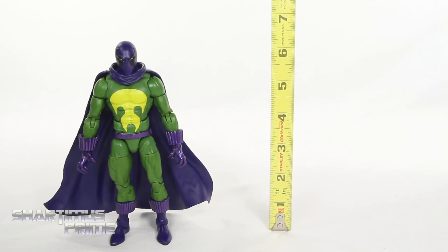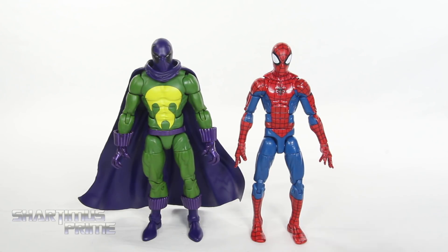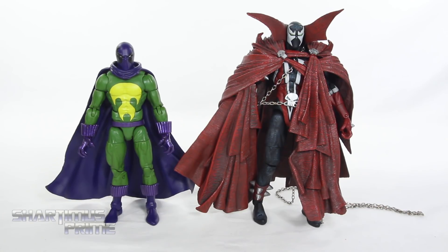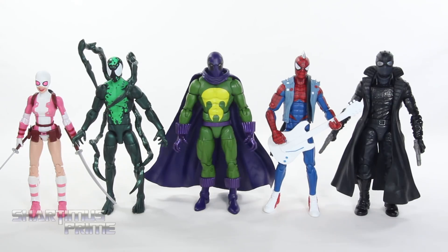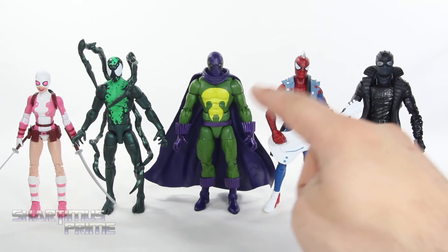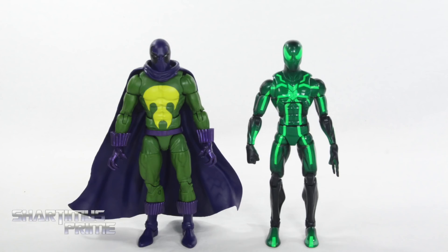Prowler stands at about six and a half inches tall. Here he is next to the Pizza Spider-Man figure — do you think they should have used the Pizza Spidey mold for the Prowler figure? He is supposed to be able to impersonate Spider-Man, but these two look like totally different people. At the same time, I kind of like having a different body mold, and this does look like Prowler to me. Here's Prowler next to the Spider-UK figure — same body mold. And here's Prowler next to the super-posable Spawn from McFarlane Toys — you can see the inspiration of Spawn in Prowler's design. Then here's Prowler next to the other figures from this wave that I've already reviewed — what a great wave so far.